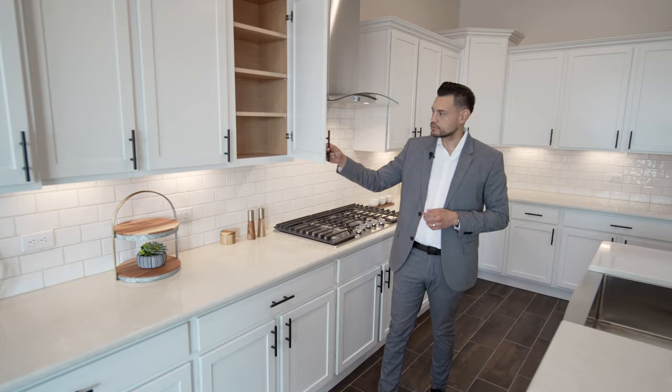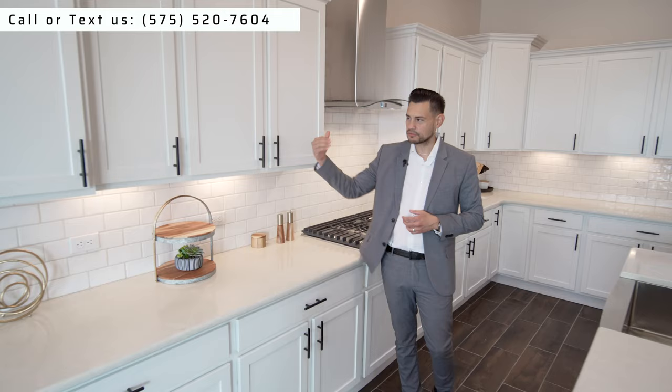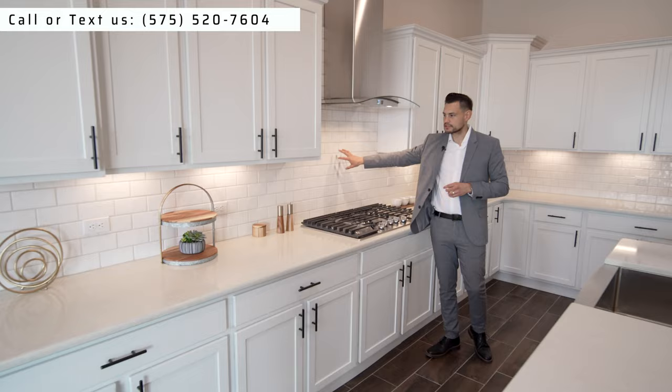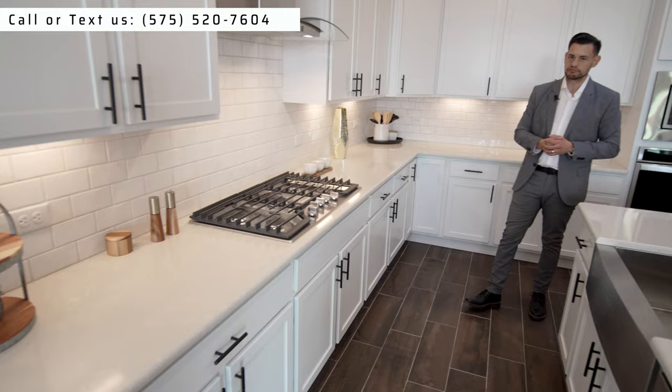You got soft-close technology on the cabinets, and all the hardware is included throughout the home — a lot of builders don't include that, but I like that they do. There's also under-mount cabinet lighting under the cabinets, and look at the subway tile. The way they match everything in the home is just beautiful.